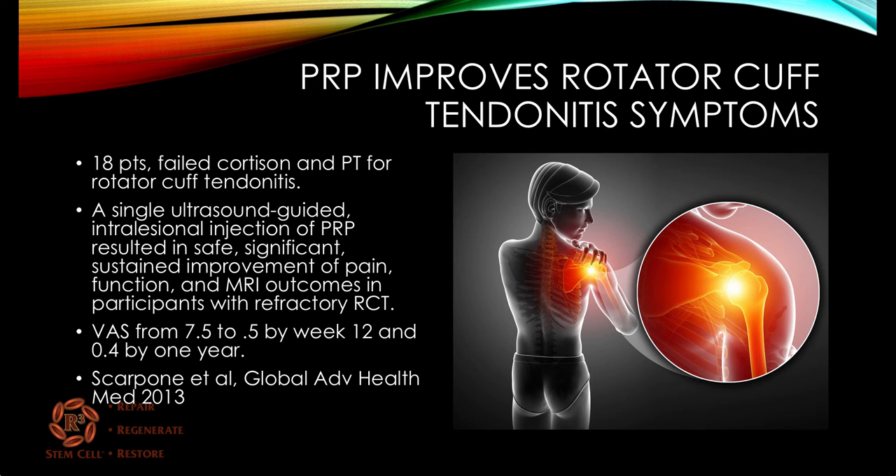Looking at the effect of platelet-rich plasma on rotator cuff tendinitis symptoms, there was a study in 2013 on 18 patients who had failed cortisone injections and physical therapy for rotator cuff tendinitis. They received a single ultrasound-guided injection into the area around the tendon, which resulted in safe, significant, sustained improvement of pain, function, and MRI outcomes. VAS scores went from 7.5 out of 10 down to 0.5 by three months, and sustained at 0.4 after a year — very impressive results with just one injection.